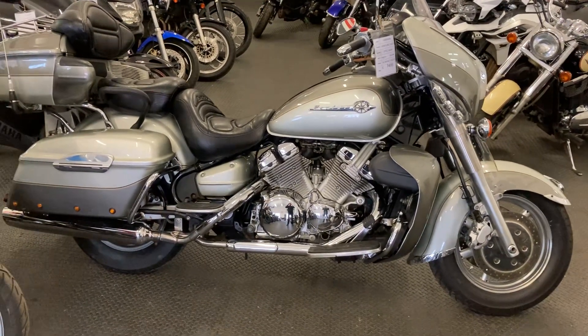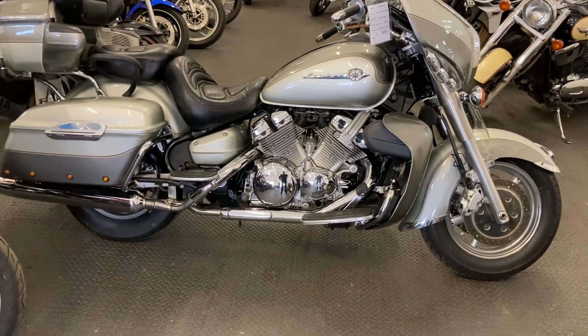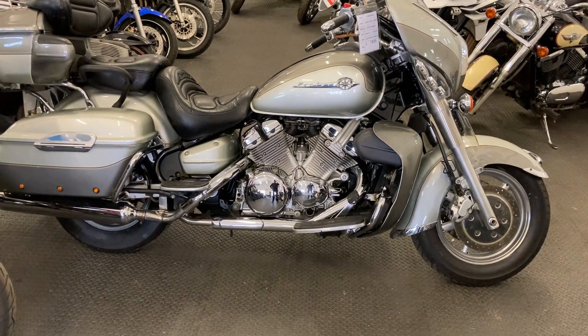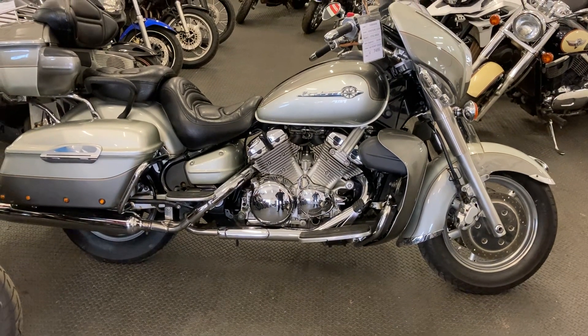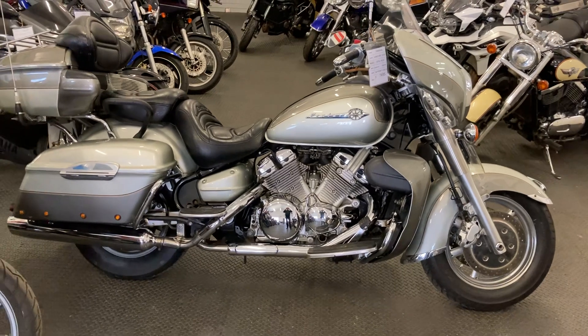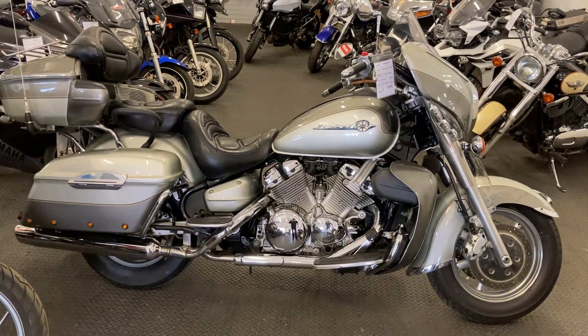Right here today we have a quite rare and striking machine — this is a Yamaha XVS 1300 Venture Royal Star. Intrinsically, what you've got is pretty much the top of the tree of the custom touring style.